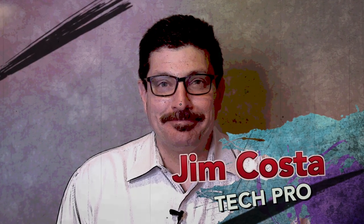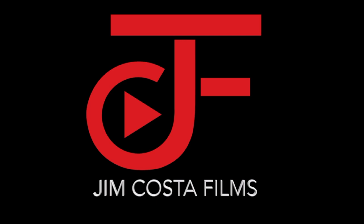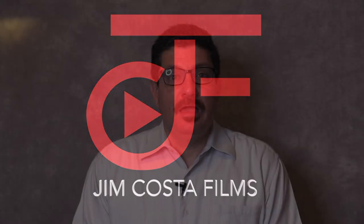Hi, I'm Jim Costa. I'm a videography, photography and technology guru.